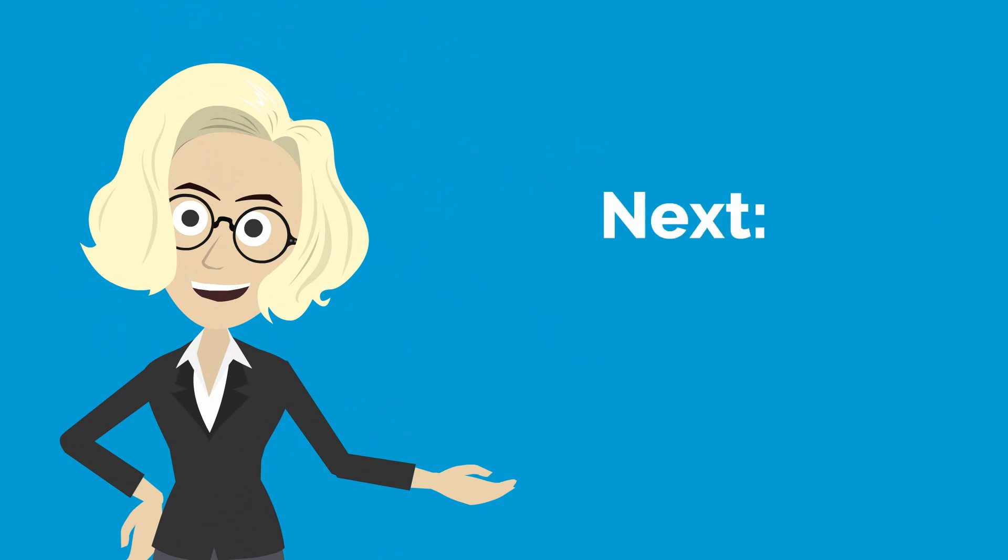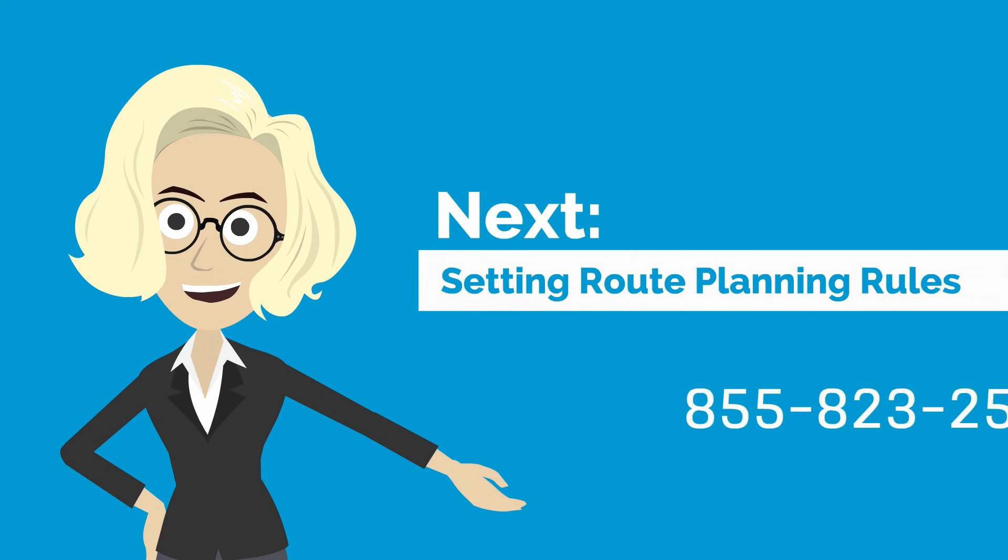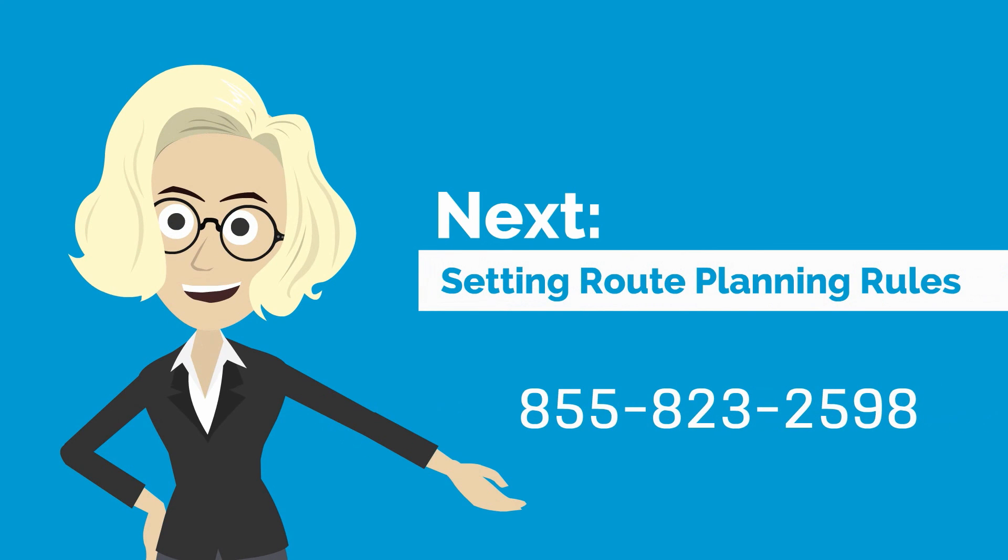That's it for today. Stay tuned for our next video on how to take a deeper look into your business with Route4Me's reports and analytics feature. As always, don't hesitate to give us a call at 855-823-2598 if you're curious how your business will benefit from advanced route planning.